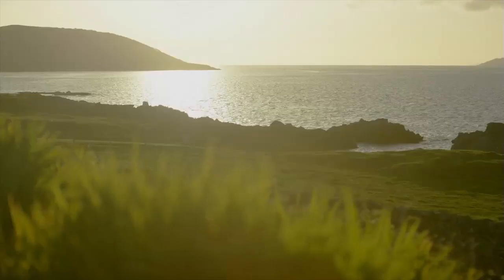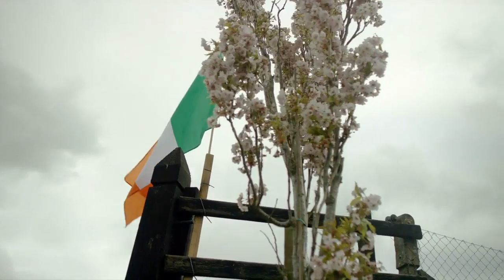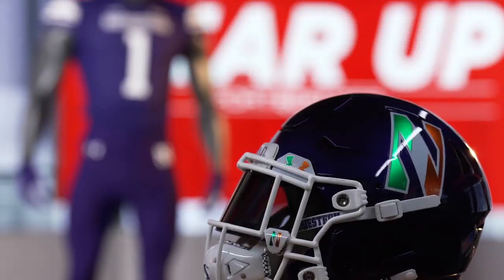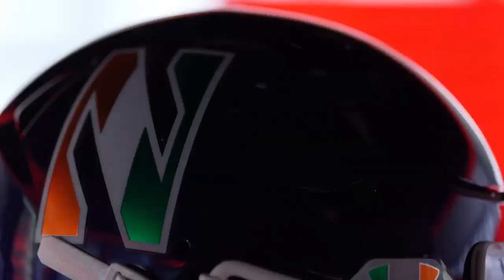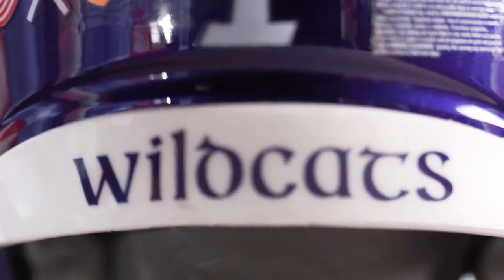The Wildcats, in preparation for their matchup against Nebraska in Dublin, Ireland, have added some Irish flair to their lids. Ireland's green, white, and orange color scheme is prominently featured on the helmet, complete with Gaelic font on the front and back bumpers.